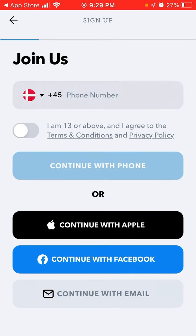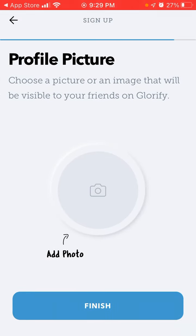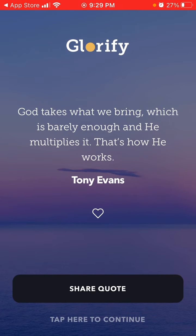You can sign up with Facebook, email, Apple, or with your phone. I usually just sign up with Apple ID, and then you can add your photo. Congratulations, your profile is completed — that was super easy.